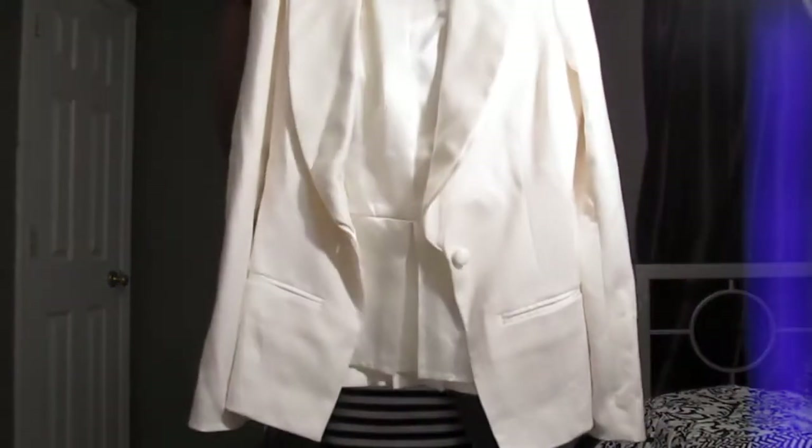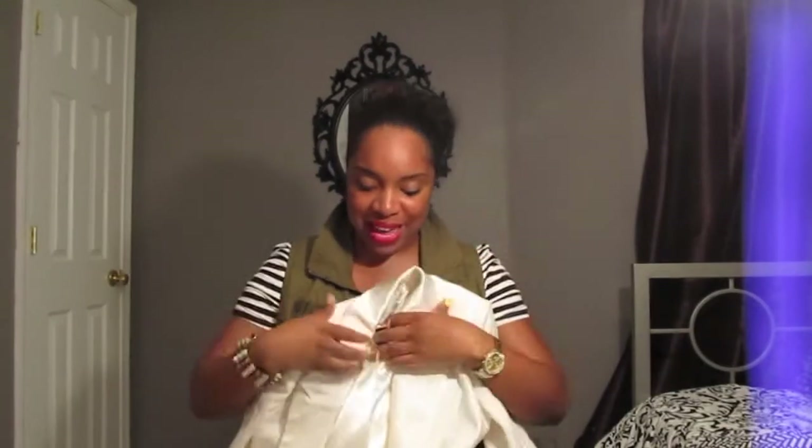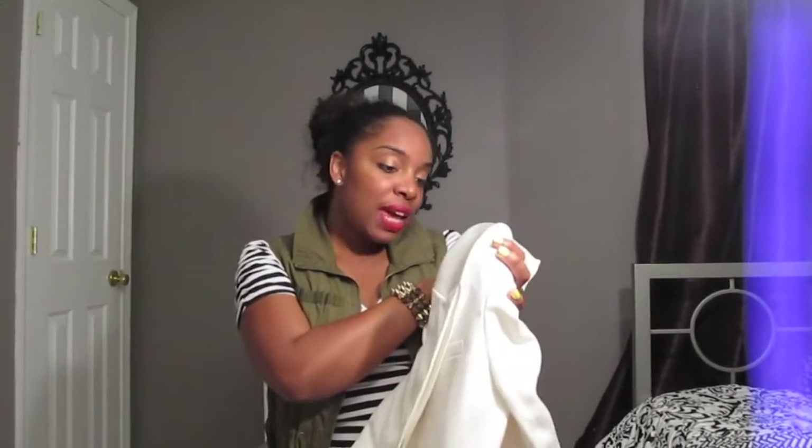I've been wanting a tuxedo blazer and I said I don't care what color it is. I preferably wanted one with colored fabric and black lapels — like a navy blue with a black collar — but look what I found while thrifting: a cream tuxedo blazer! It has the satin collar, satin buttons, and satin lining. It was only twelve dollars and it's White House Black Market. I am going to rock this.